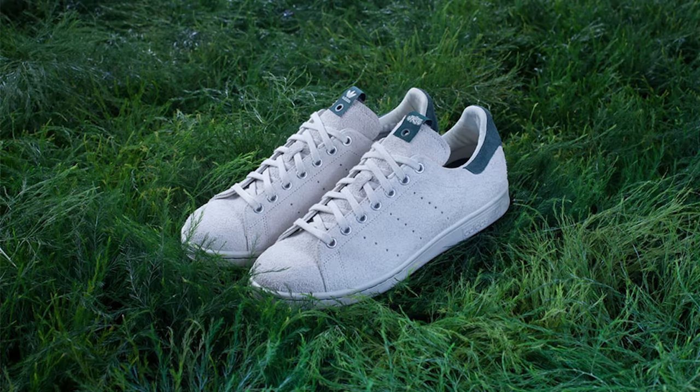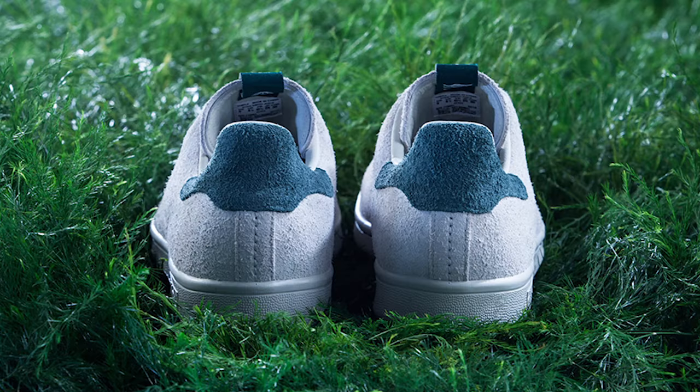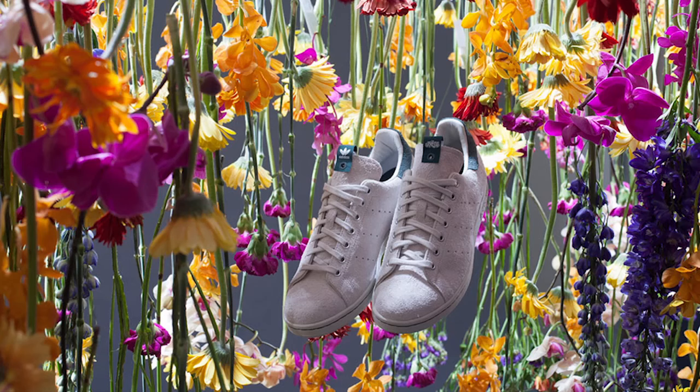The Adidas Consortium Tour is on its way to Hong Kong for the release of the Juice Stan Smith, which released early at select retailers this week. Featuring a nappy suede upper, this simple Stan Smith collaboration is set to officially release this Saturday at Juice locations throughout Asia, with a wide release coming next weekend on Saturday, May 28th.